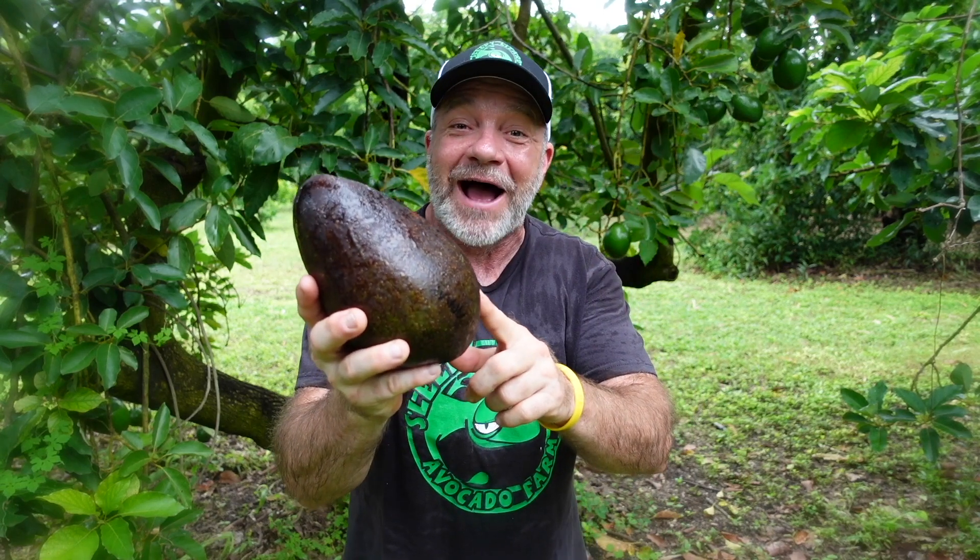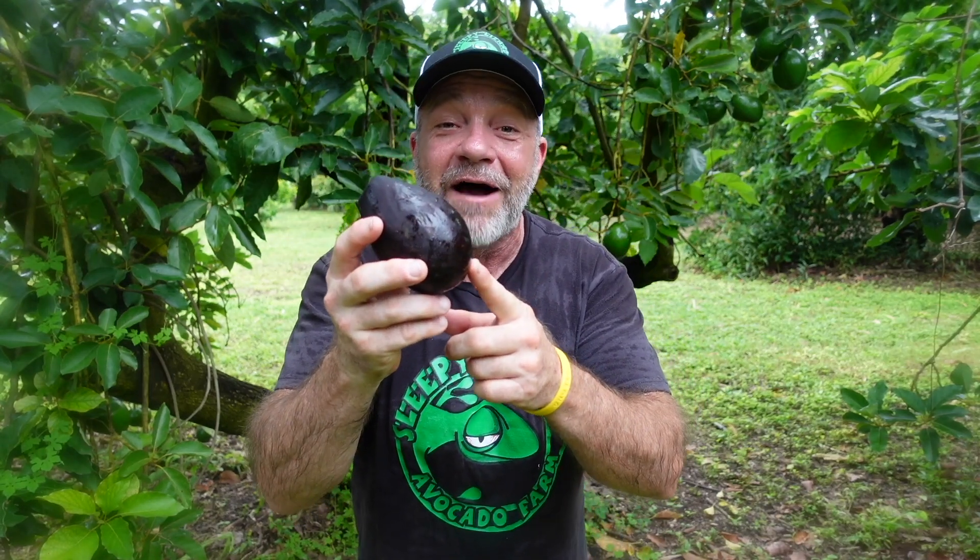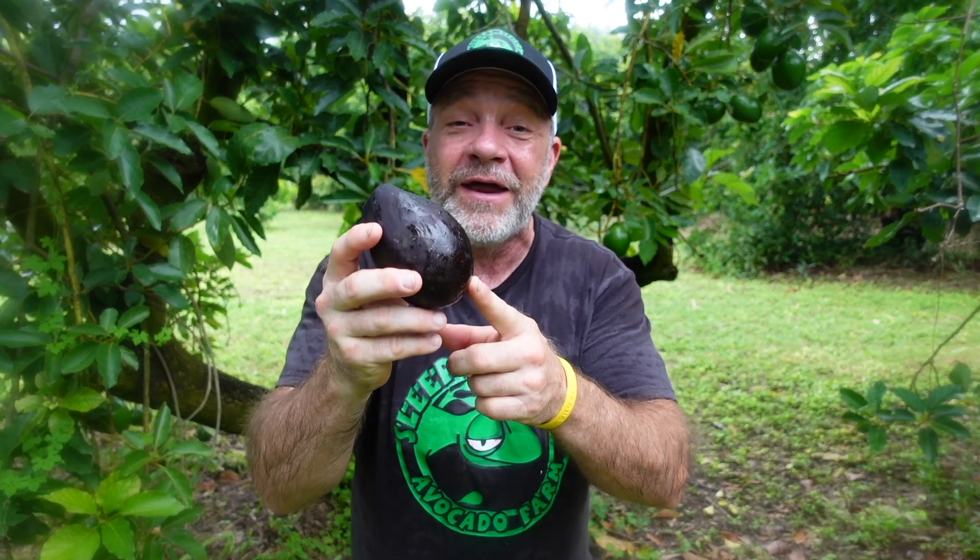This is a purple avocado. This is a giant avocado. And this is an avocado with skin so thin you could bite right through it like an apple. This is how you got that one cousin with green eyes and red hair — great-great-grandma did it with the milkman.